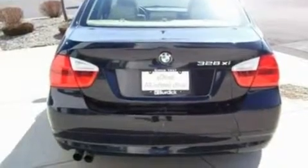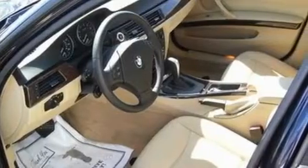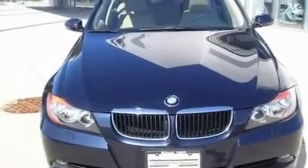Its top features include a sunroof with a sunshield, heater vents for rear seat passengers, heated side view mirrors, ten perfectly positioned speakers, and a leather wrapped steering wheel.